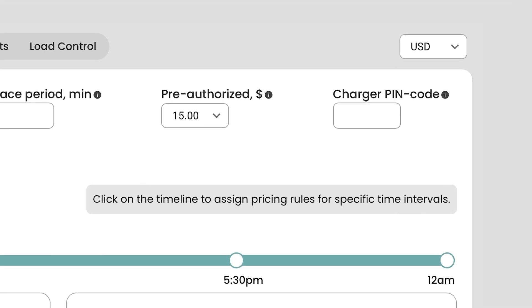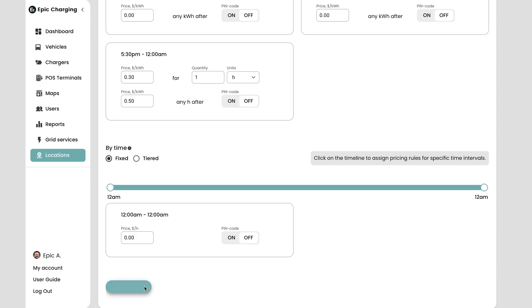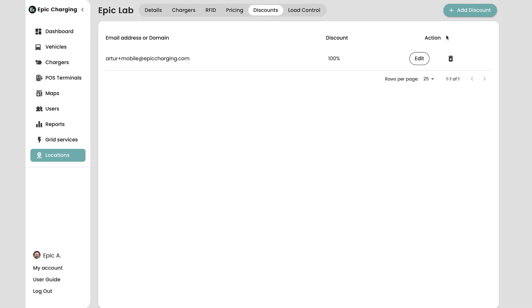The pin code feature is particularly popular with apartment buildings and workplaces. You can make the chargers accessible for your tenants only, or open them to the public outside of working hours. Discounts can be assigned to individuals and user groups.